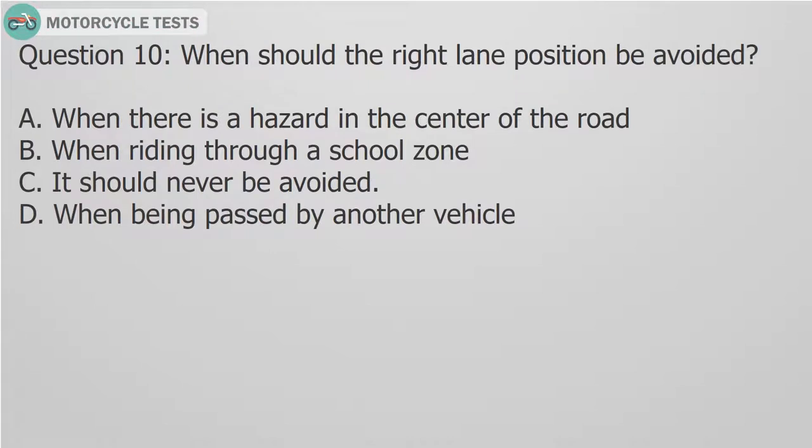Question 10: When should the right lane position be avoided? A. When there is a hazard in the center of the road. B. When riding through a school zone. C. It should never be avoided. D. When being passed by another vehicle.